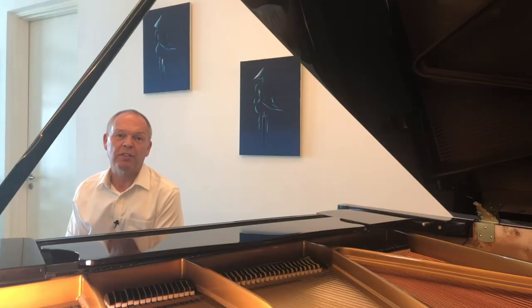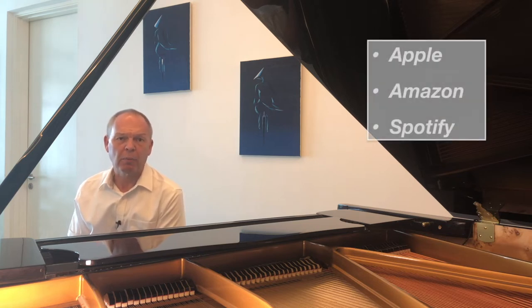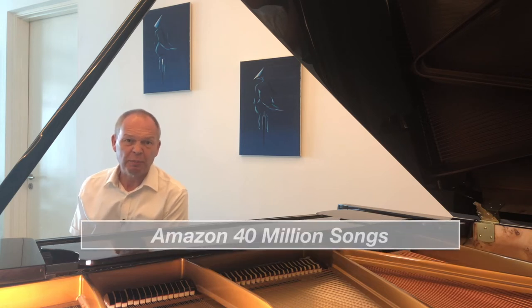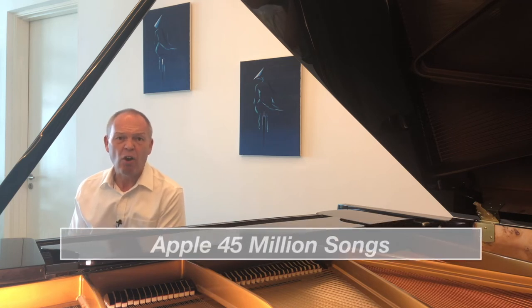To keep up with the shift toward digital, subscription services for music have started to appear, whereby you pay a fixed fee every month and can listen to whatever you want. Some of the major streaming services on the market are Apple, Amazon, and Spotify. To put them into context: Spotify has around 35 million songs, Amazon around 40 million, and Apple says they've got 45 million songs — far more music than you'll ever get time to listen to, with a good selection of classical music on all of them.